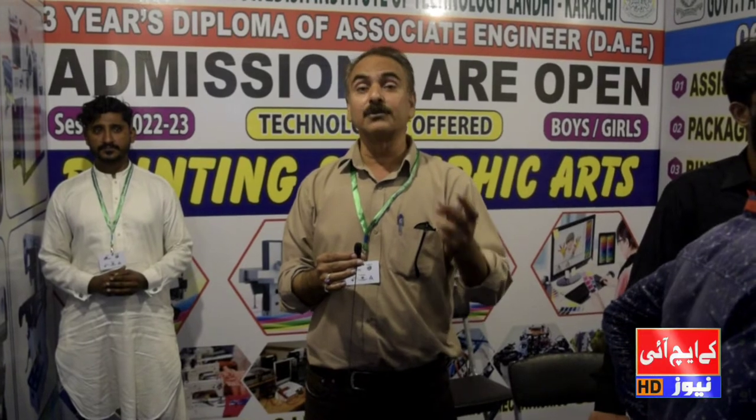We also offer other programs including garments, electronics, electrical, and mechanical. We also offer a program for mechatronics and a program for construction. These programs are offered for 3 years.